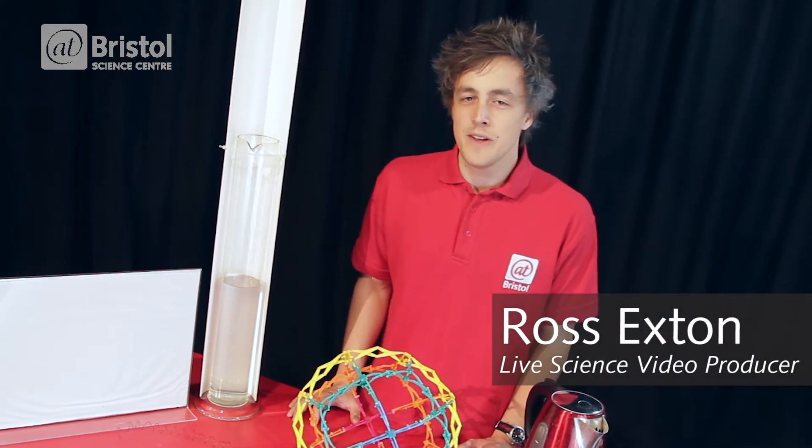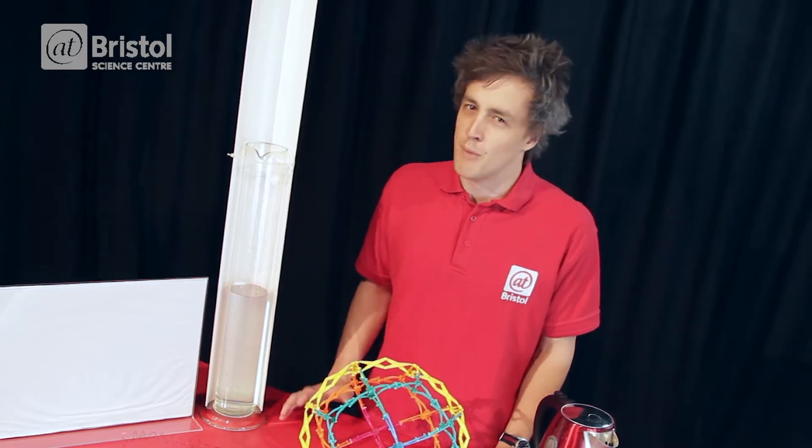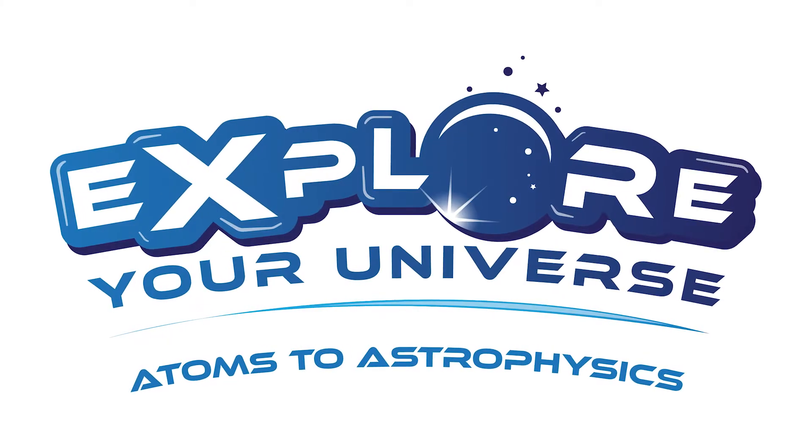Hello, I'm Ross Exton, and today we've come to the studio to find out if metals can have a memory. Our new family show, Explore Your Universe, is about everything from atoms to astrophysics, as we investigate the Science and Technologies Facilities Council, or STFC for short.